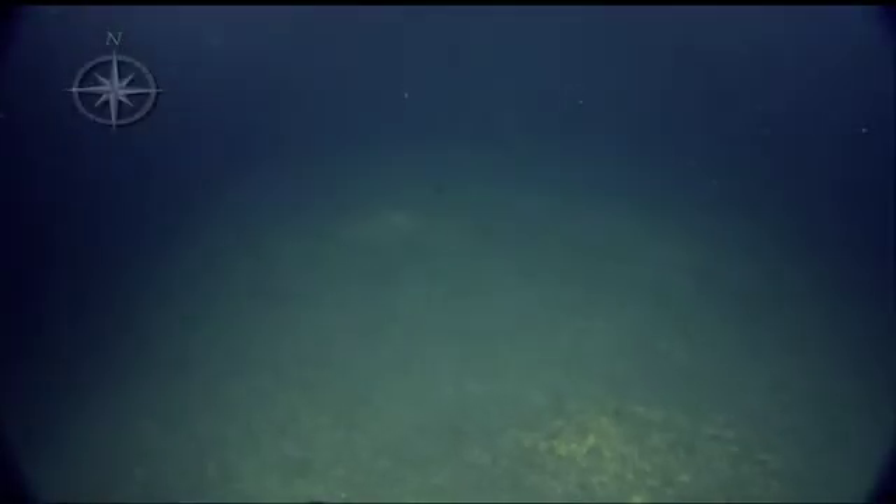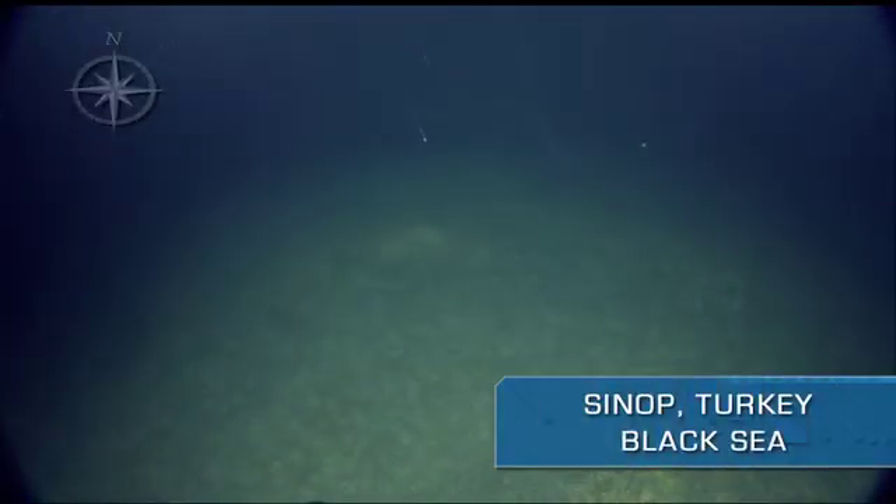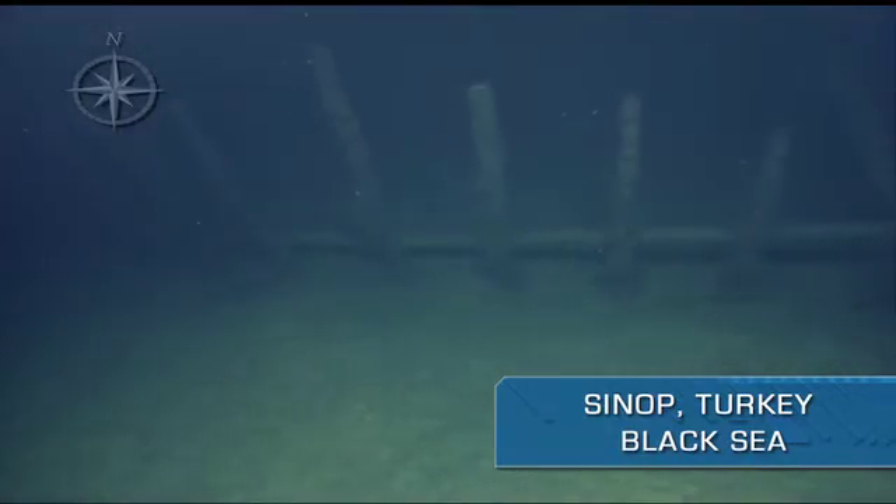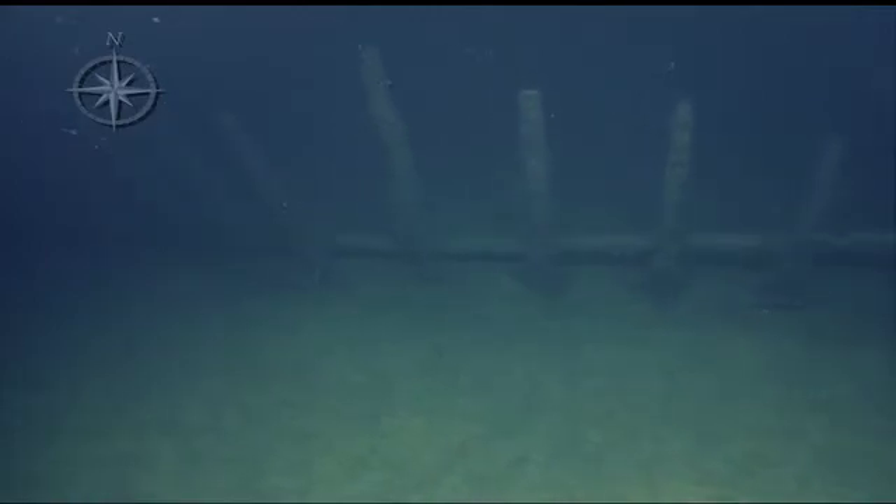There we go, we got visual. Thank you. You don't see any of the ribs of the sonar ship settled out here.